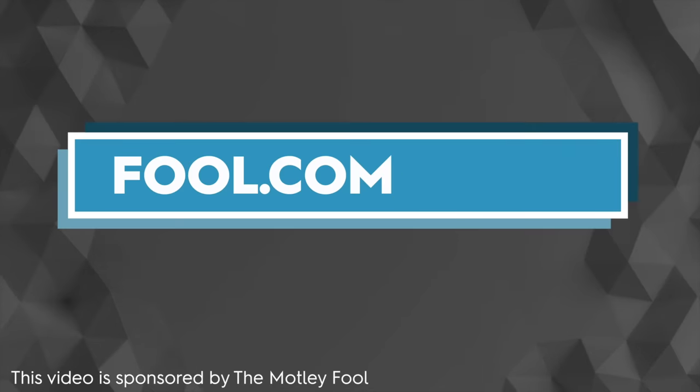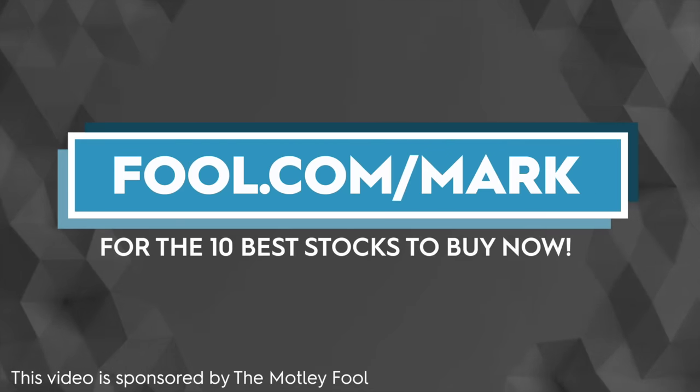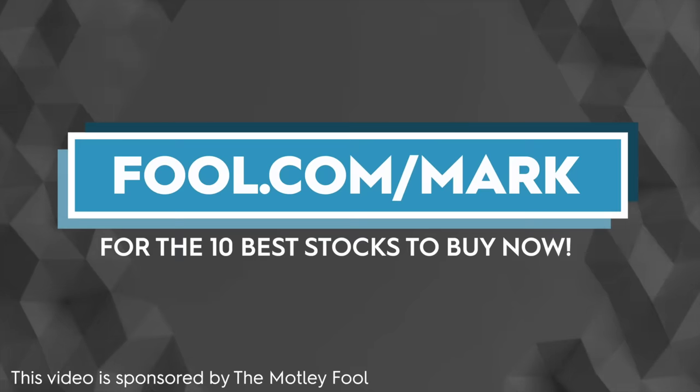Before we begin, let me thank today's video sponsor, which is The Motley Fool. The Motley Fool has a ton of great resources and products available for investors of all different levels. Right now, if you go to fool.com/mark, you can sign up to receive their 10 best stocks to buy right now.